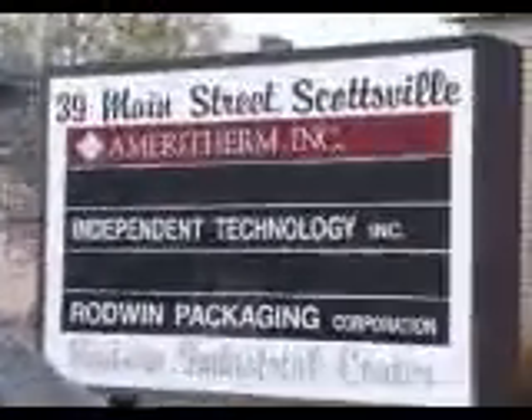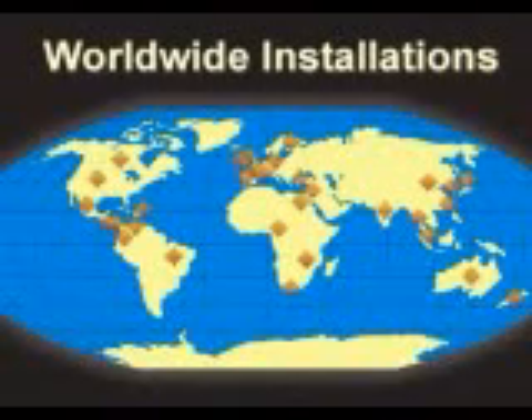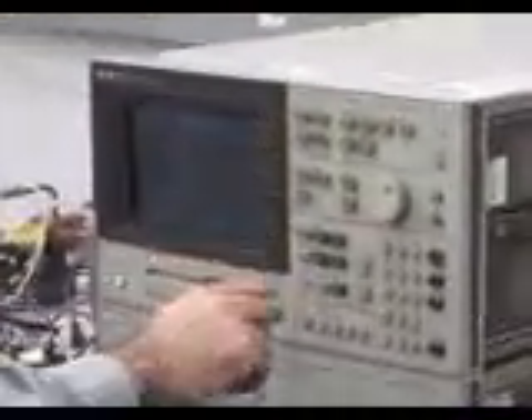AmeriTherm is located in Scottsville, just outside of Rochester in upstate New York. Since our privately held company was founded in 1986, we have grown into a thriving ISO 9001 quality certified solutions provider with installations in over 30 countries worldwide. From electrical engineering excellence to master coppersmithing and custom coil fabrication, our staff has the knowledge and experience to support your heating process.